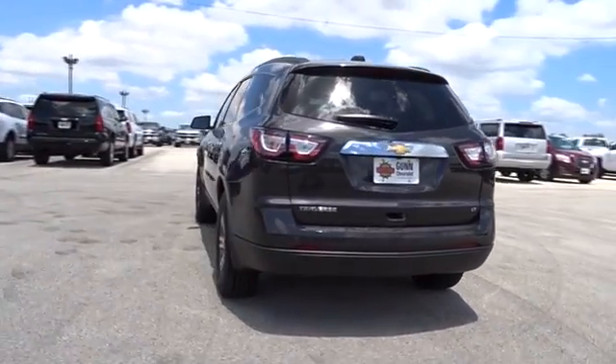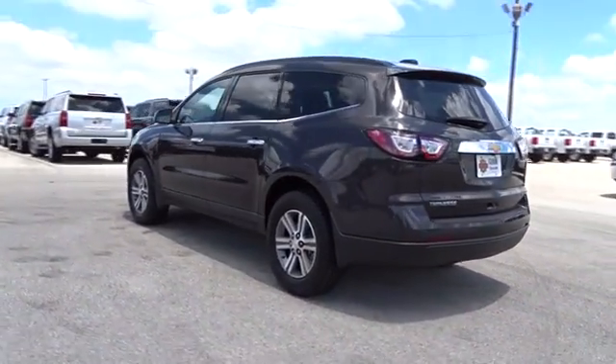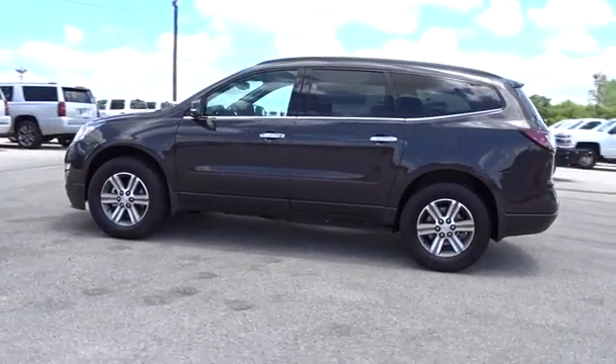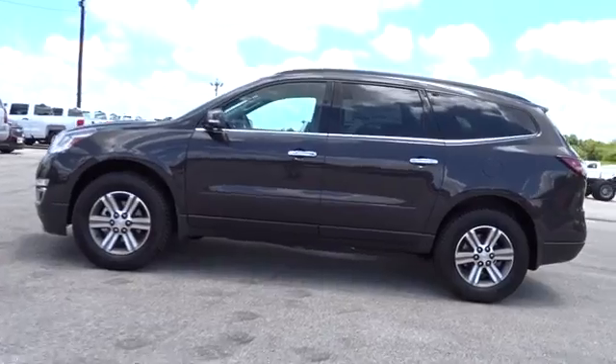Power liftgate, traction control, steering wheel audio controls, keyless entry, remote engine start, stability control, anti-lock braking system, backup camera, Bluetooth.